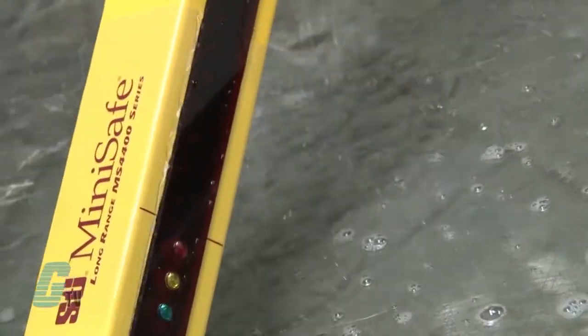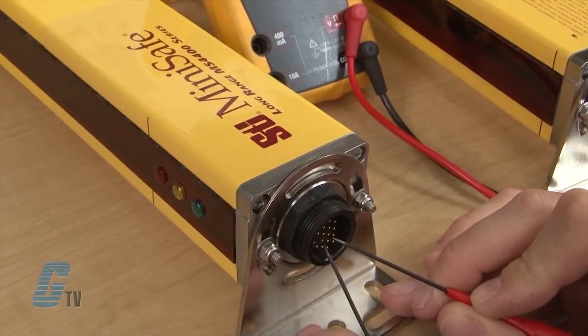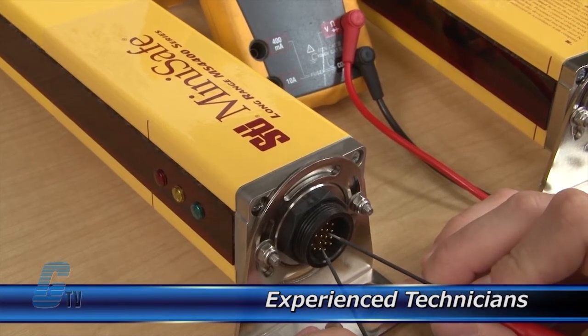Galco offers repair expertise as a third-party option to the OEM, often with significant cost savings. Every repair received at Galco is cleaned and dried. Our technicians have extensive experience repairing light curtains.